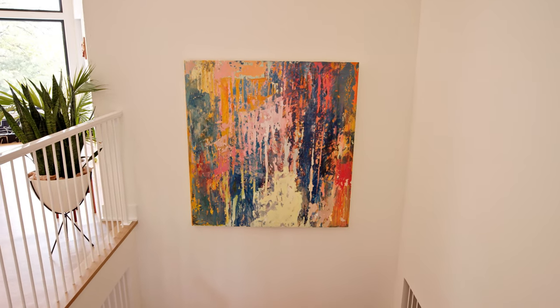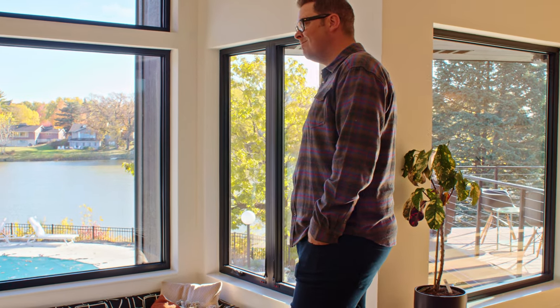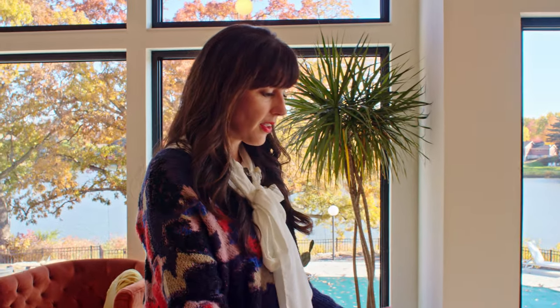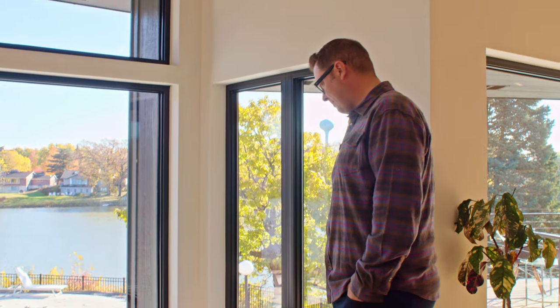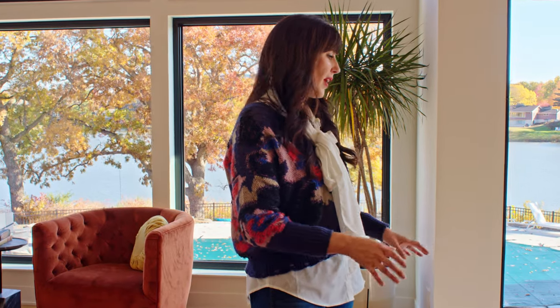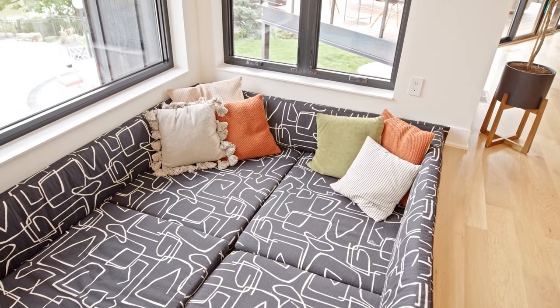This space here was something that almost every contractor we worked with would question — they wondered what we were doing with this area that was sunken down. We created a great little pit and had a custom upholsterer do all of this upholstery. I found the fabric online at an incredible price which really helped out. The cushions have zippers so we can easily wash and take care of them.